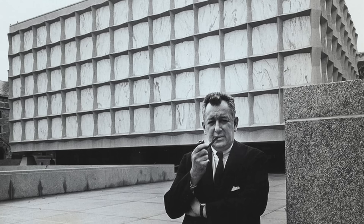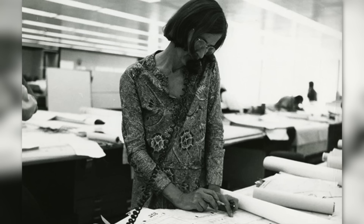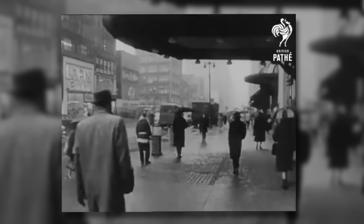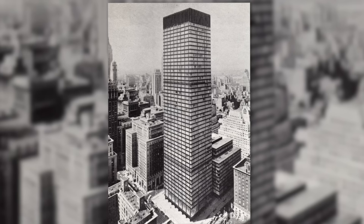With architects Gordon Bunshaft and Natalie Dublois at the helm, a new vision was born. The Marjorie was carefully dismantled in 1957, making way for a new steel and glass tower. Despite train tracks running directly underneath and every inch of space being precious in Midtown, piece by piece the new Union Carbide building rose — a symbol of both progress and enduring corporate ambition.